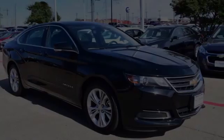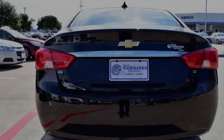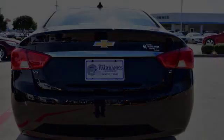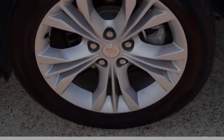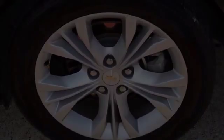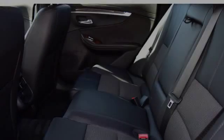This four-door sedan has an automatic transmission and the V6. All of the following features are included: traction control and stability control systems, a low tire pressure indicator, rear window locks, an anti-lock braking system, brake assistance technology, and direct injection.